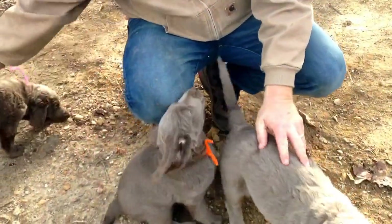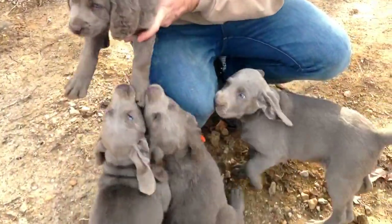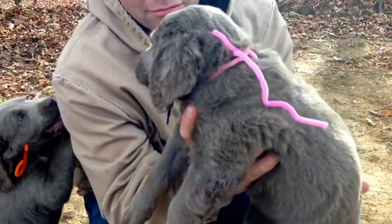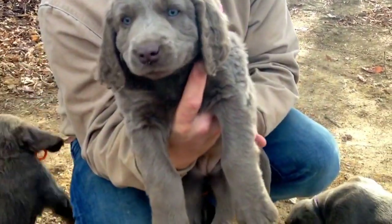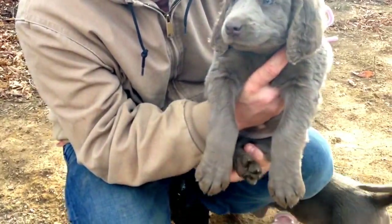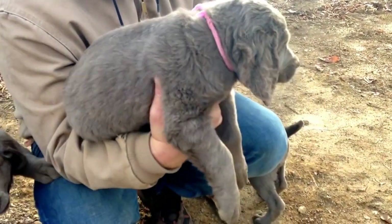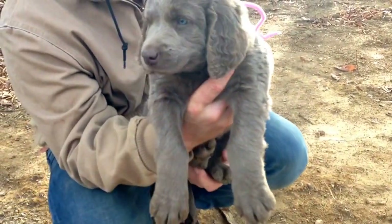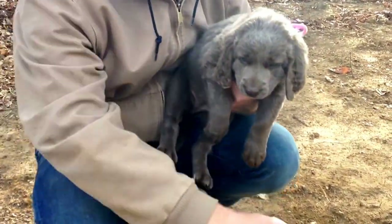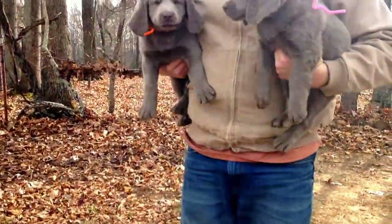And then we have the pink collar — she's just a sweetheart. She has beautiful ears; they all do. She's the smallest out of the three long hairs. That's the pink collar, and I'm going to try to get all three of the long hairs together to give you a comparison.